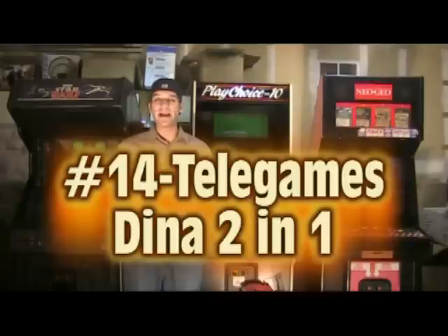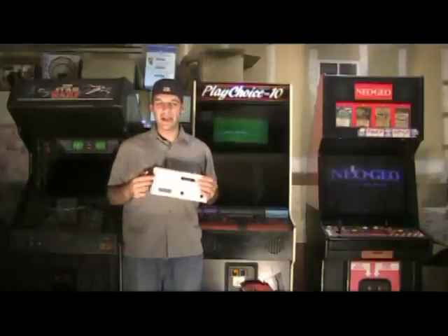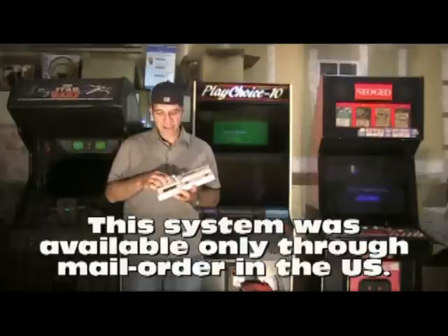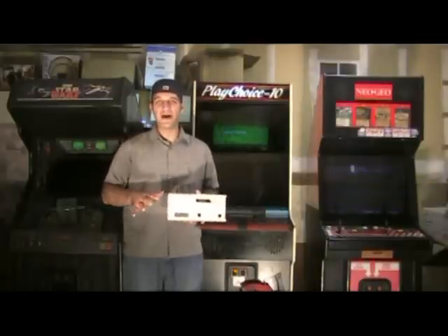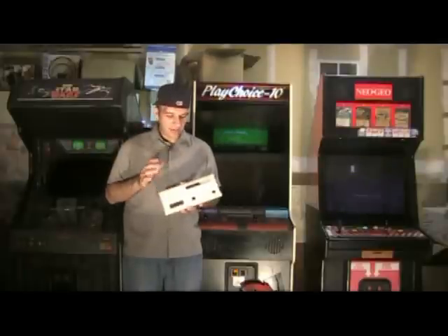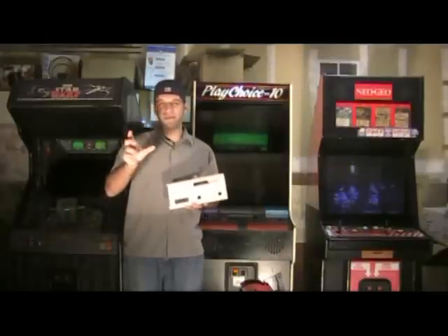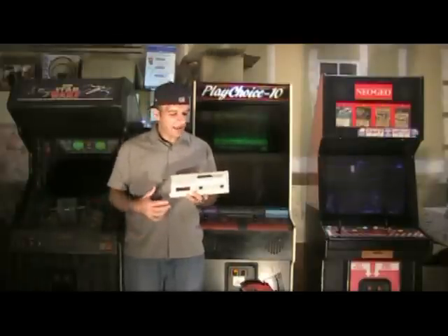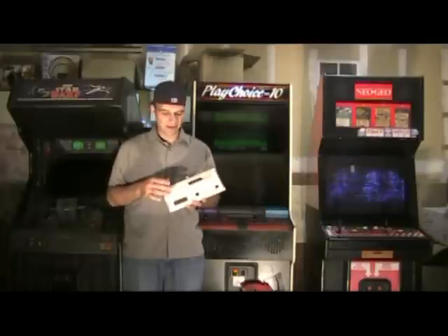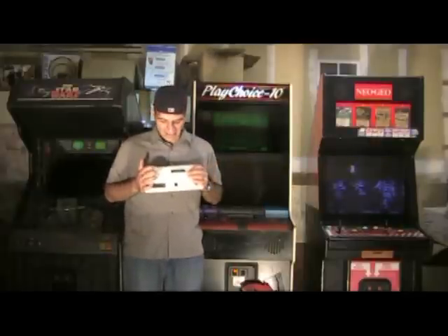Number 14 on my list is one of the coolest systems I own — it's the Dyna 2-in-1. It came out by a company called Tele Games back in 1986. Now Tele Games was a British company and they had the rights to make ColecoVision games, so they made this clone that plays ColecoVision games and also SG-1000 games, which is really cool. I did a video review on this earlier. The downside is that some ColecoVision games require the paddle with numbers, and those controls are on the system itself, making them difficult to play. However, it is compatible with all SG-1000 games and about 90% of ColecoVision games. I got this complete new-in-box when I bought it.